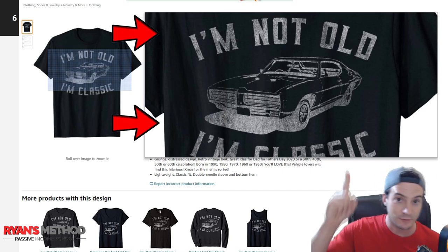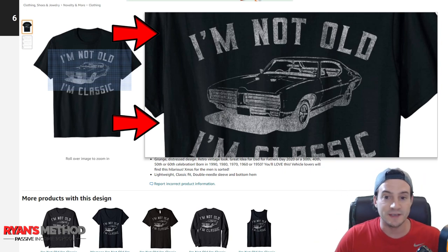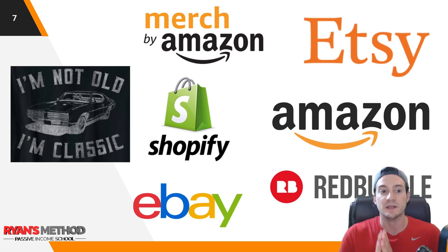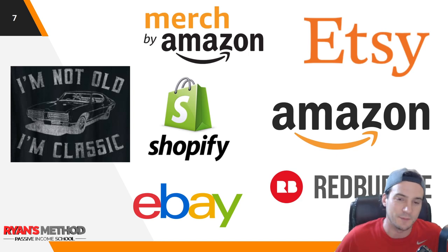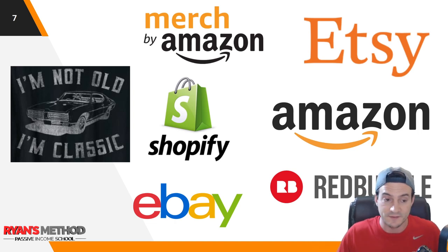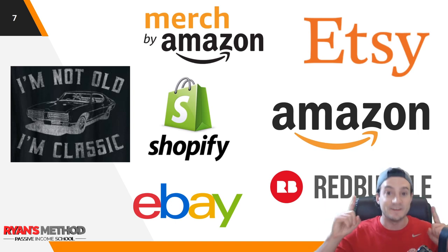They've got the high-resolution version of your image, strip the background off — and in 2021 that technology exists — and then they re-upload at a scale that we cannot compete with as humans. Most likely they're not putting it on Merch by Amazon because they'll lose their account, but they put it on Etsy, Shopify, Amazon through Seller Central, eBay, and Redbubble. These are the ones I've seen firsthand myself.